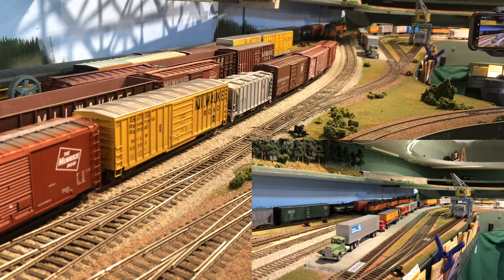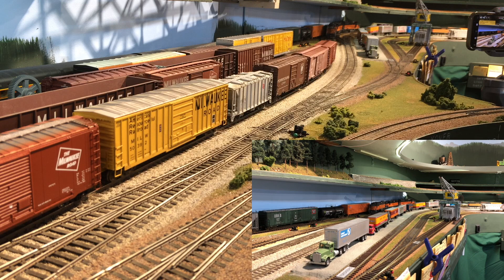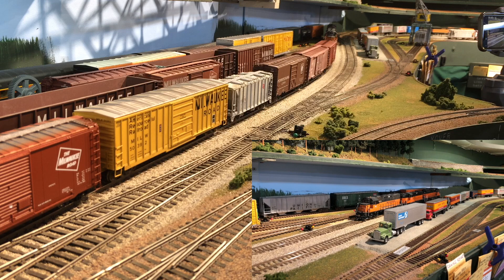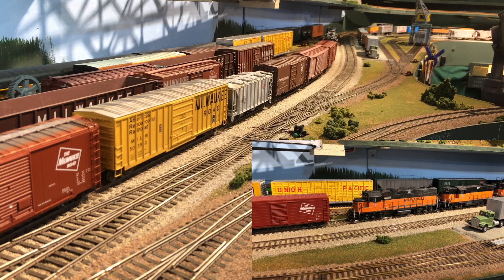I found out on this trip that the GP38-2, which was the third unit in this consist, had a snowplow on it which was interfering with the KD coupler. So I had a little trouble with coupling up to the cars several times. When I couple up this last final time, you'll see me give it a little test to see if it hitches upright. After we're done, I'll take it to the shop and put a longer shank coupler on it.